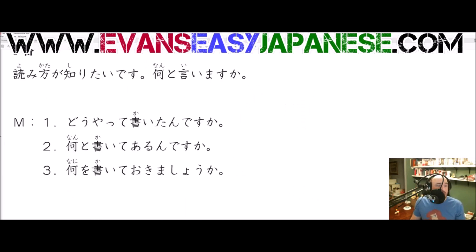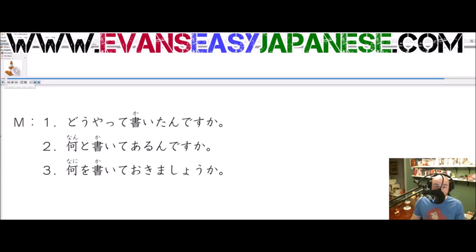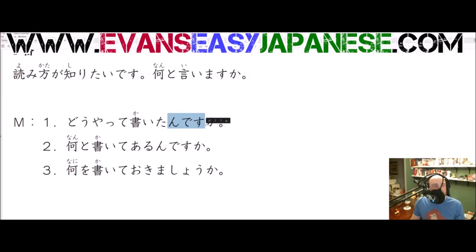Let's check it out. 何と言いますか? What do we say? How do we say 何と言いますか? Number 1: どうやって書いたんですか? We have the んですか ending — the んです is asking for an explanation. 書いた is the past tense of kaku, so 'was written' or 'did write.' He's asking for an explanation about it having been written. And then どうやって is 'how.' やる and する both mean 'to do' — in the te form, やる is やって and する is して. どうして is 'why,' どうやって is 'how.' So どうやってこれを書いたんですか — 'How was this written?' Could you explain to me how this was written?